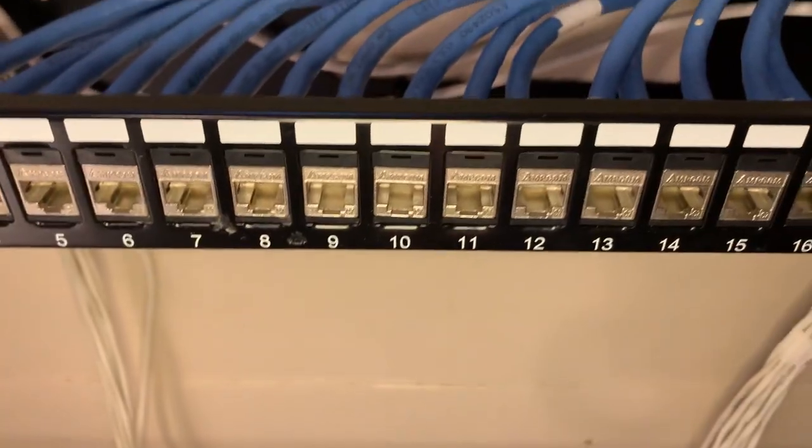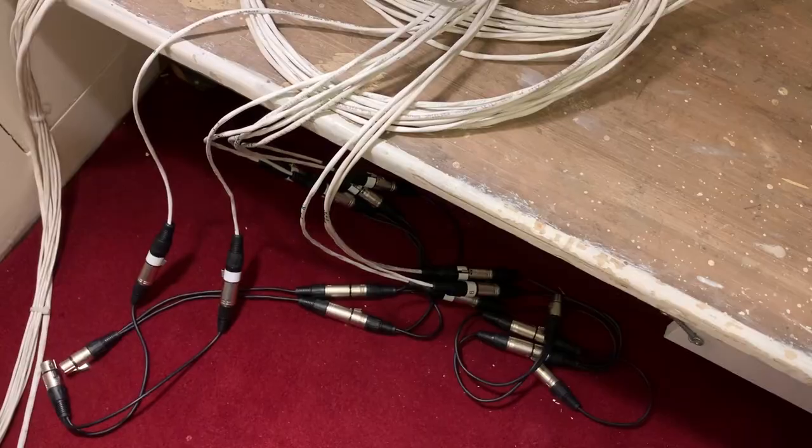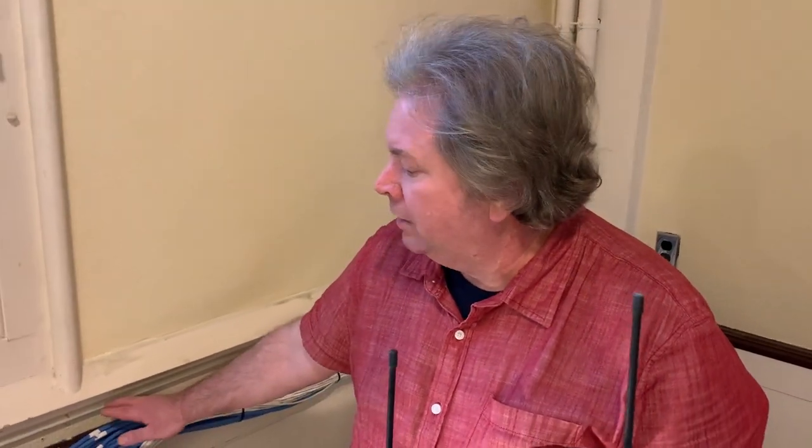This is all of the new cabling — all the new data cable and audio cable that's been put in to support all the new camera and microphone placements. We have about 24 different ports available, as well as upgraded 2.5 gigabit Ethernet so that we can stream from four cameras simultaneously without causing our internet to choke and die in the middle of it.